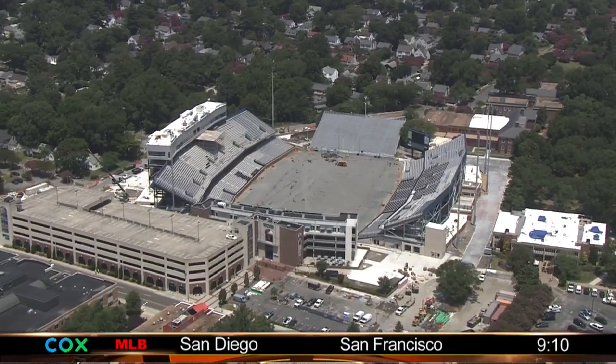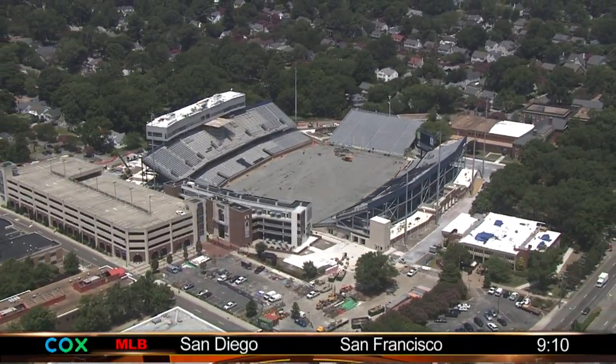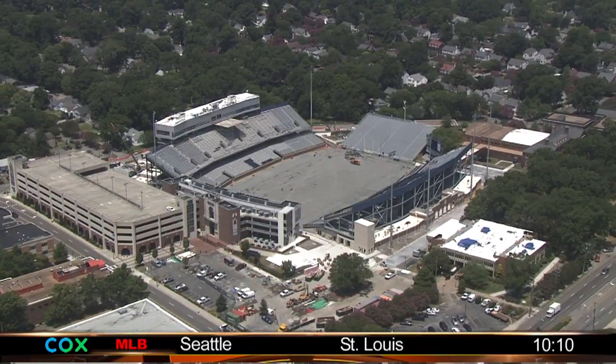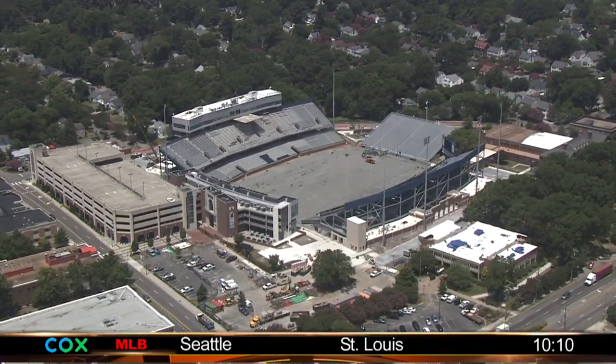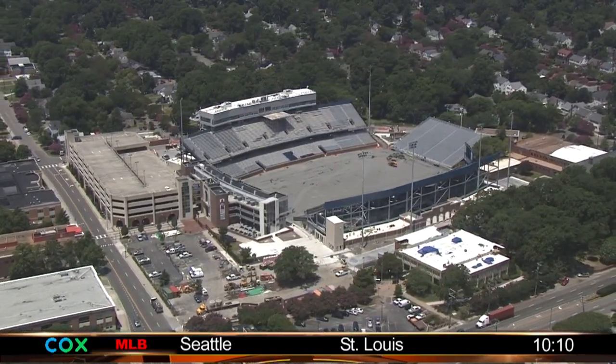I think we'll have the best football stadium in Conference USA. It'll be the newest, it'll be the freshest, it'll be very intimate — 22,000 seats literally on top of the field. So from a student athlete perspective, I think it will provide an environment that is unmatched, not just in Conference USA, but around the country of FBS football.